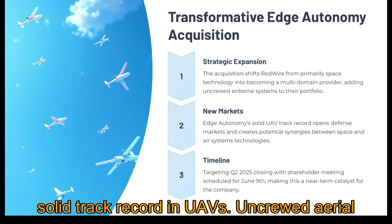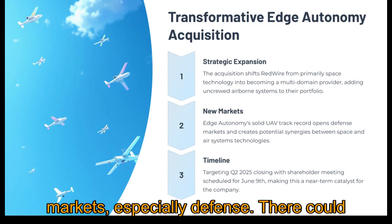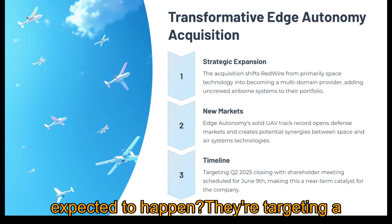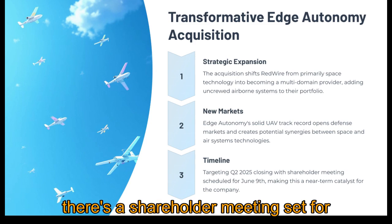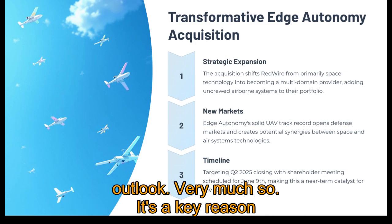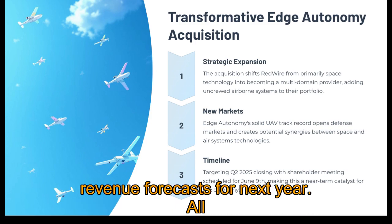Edge Autonomy has a solid track record in UAVs — uncrewed aerial vehicles. This opens up whole new markets, especially defense. There could be some interesting synergies between space and air systems too. They're targeting a closing in Q2 2025, so pretty soon. There's a shareholder meeting set for June 9th to vote on it — something to watch. It's a key reason behind some of the more optimistic revenue forecasts for next year.